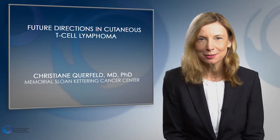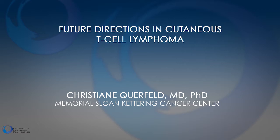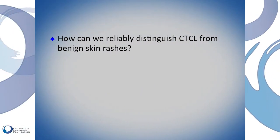Good afternoon, my name is Christiane Querfeld. I'm an attending physician at Memorial Sloan-Kettering Cancer Center in New York. I take care of patients with skin lymphomas and I'm a dermatologist and dermatopathologist. Today I'm talking about future directions in skin lymphomas and also about the problems we were facing in the past.